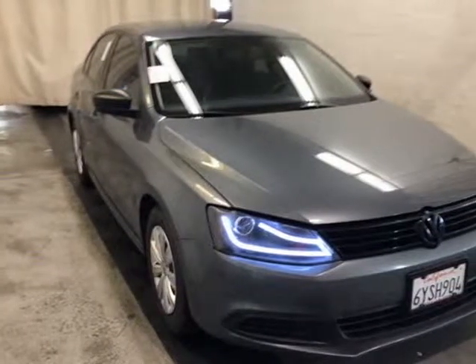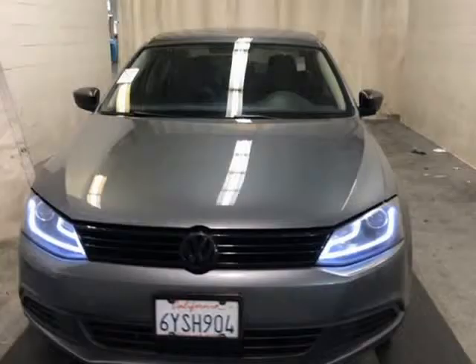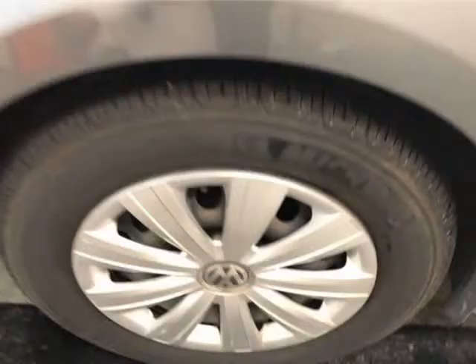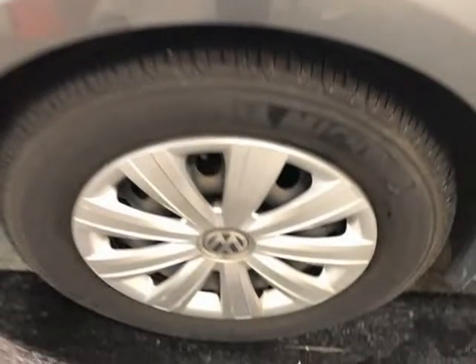This 2013 Volkswagen Jetta is brought to you by Cashier Finance Auto. Terrific handling, super clean. Click on the free car facts for this vehicle's full condition and history report.